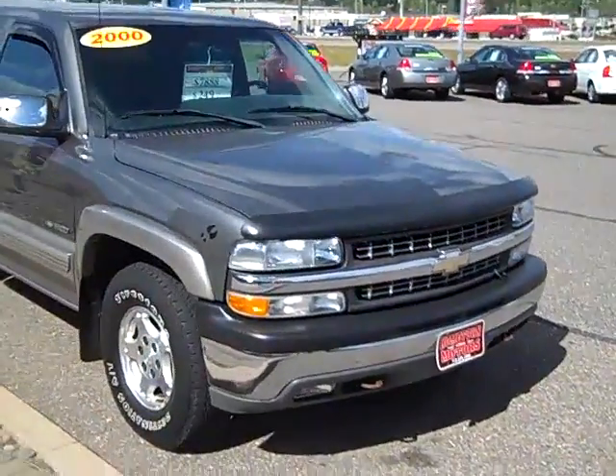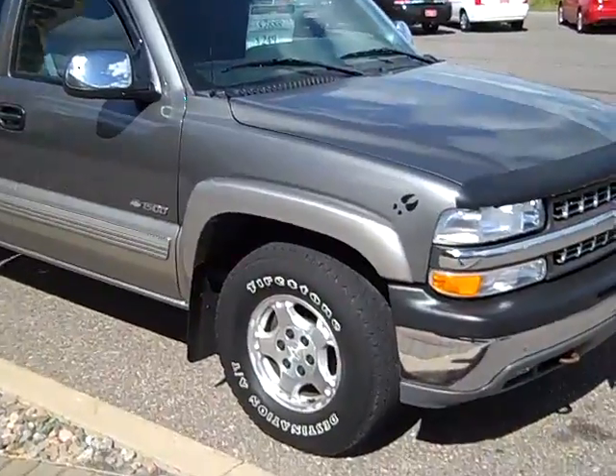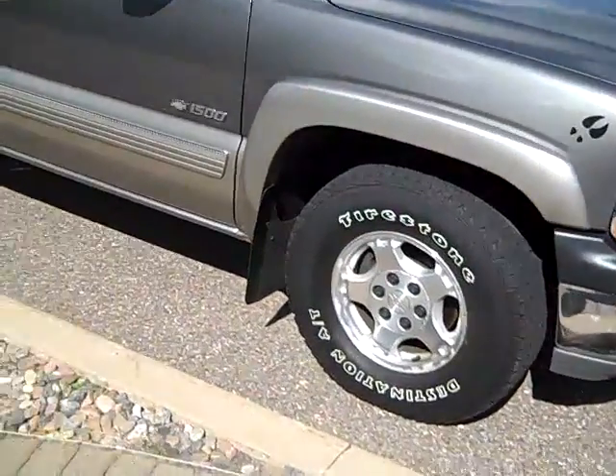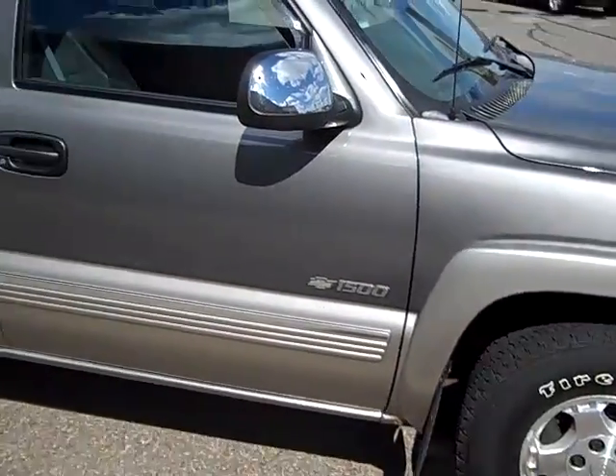Here we have a 2000 Chevrolet Silverado. This is an extended cab LS, four-wheel drive. It's a nice truck — fire steel destination, AT tires, two-tone gray over silver.